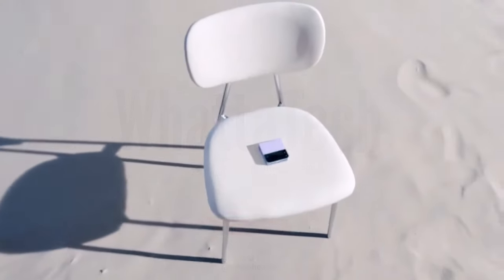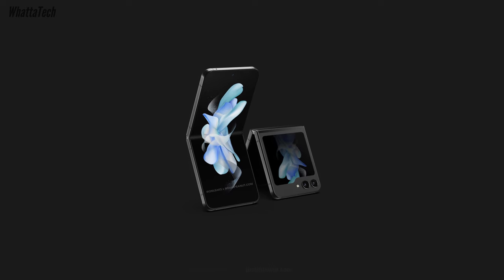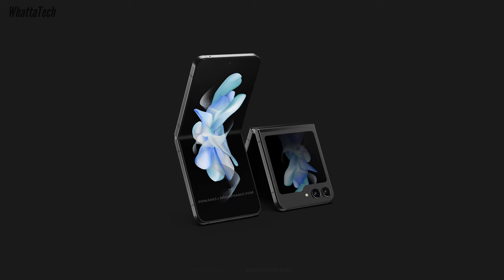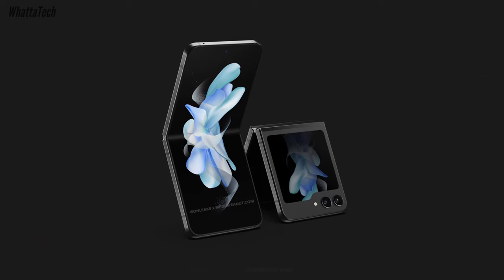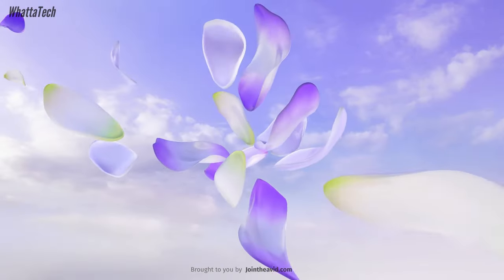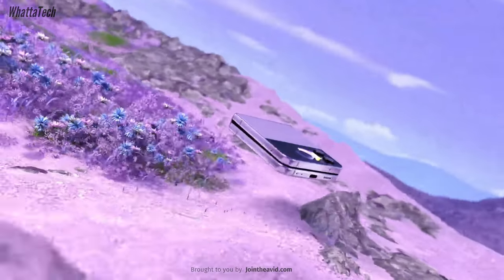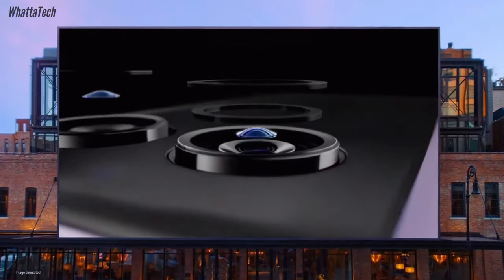The Samsung Galaxy Z Flip 5 is going to be the most interesting phone from Samsung this year — and possibly the most interesting phone of the whole year. There might be a lot of competitors from China doing really amazing things with the hinge and more, but as an overall package, the Galaxy Z Flip 5 is going to be the most interesting for anyone looking for a foldable device.